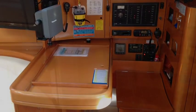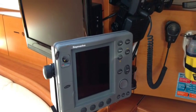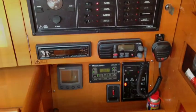Over into the nav station there, she's basically got it all: an excellent chart plotter, TV, HF radio, VHF, AIS, and she even comes with radar.